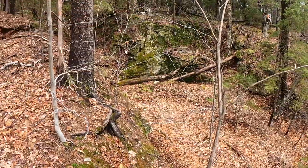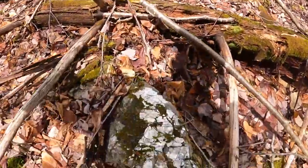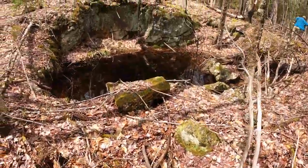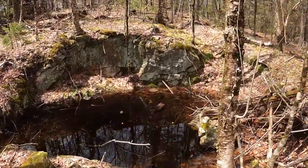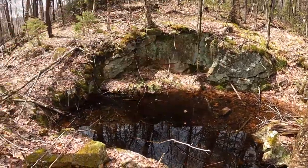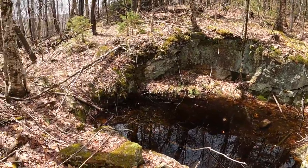Another spot — about the size of that previous prospect, maybe a little bigger. Also flooded, and I can see leaves, so probably the same two to three feet down. But they were definitely doing some digging out here.